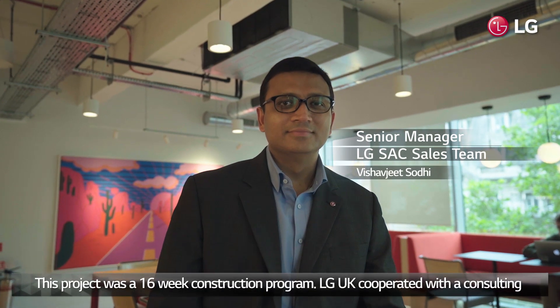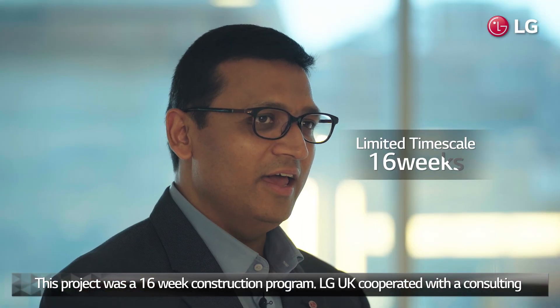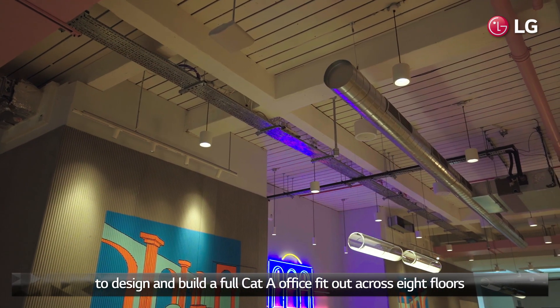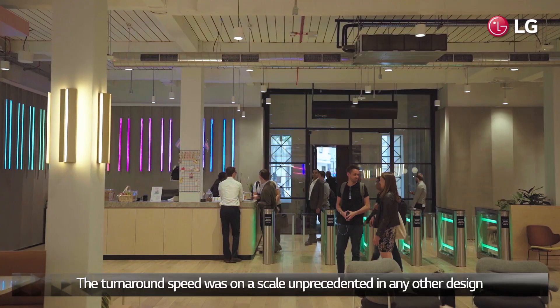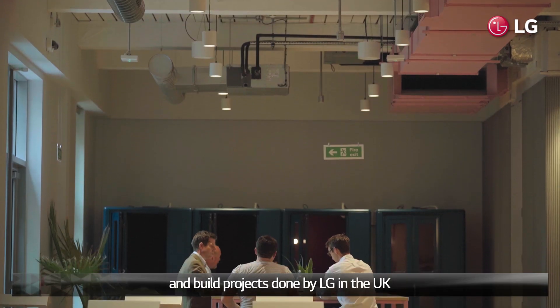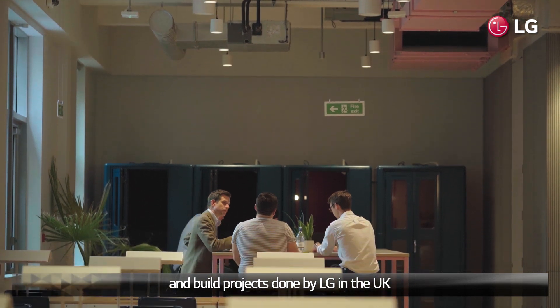The project was a 16-week construction programme. LG UK co-worked with the consulting engineer, mechanical contractor and installer to design and build a full CADA office fit out across 8 floors. The turnaround speed was on a scale unprecedented in any other design and build projects done by LG in the UK.